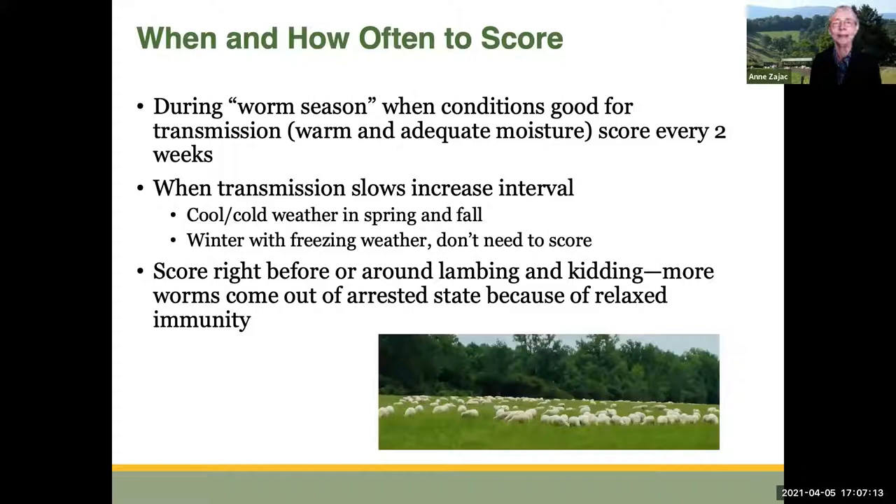When and how often would you score? During worm season, when conditions are really good for transmission — warm weather and adequate moisture for worm development and survival — we're going to score every two weeks. When transmission slows, that interval can be increased. When it's cooler in spring and fall, you may be able to increase that interval. In wintertime with freezing weather, you probably don't need to score at all. During worm season you need to score every two weeks. Also, right around the time of lambing and kidding, you get more worms coming out of arrested development because of relaxed immunity, so it's a good idea to score at that time as well.